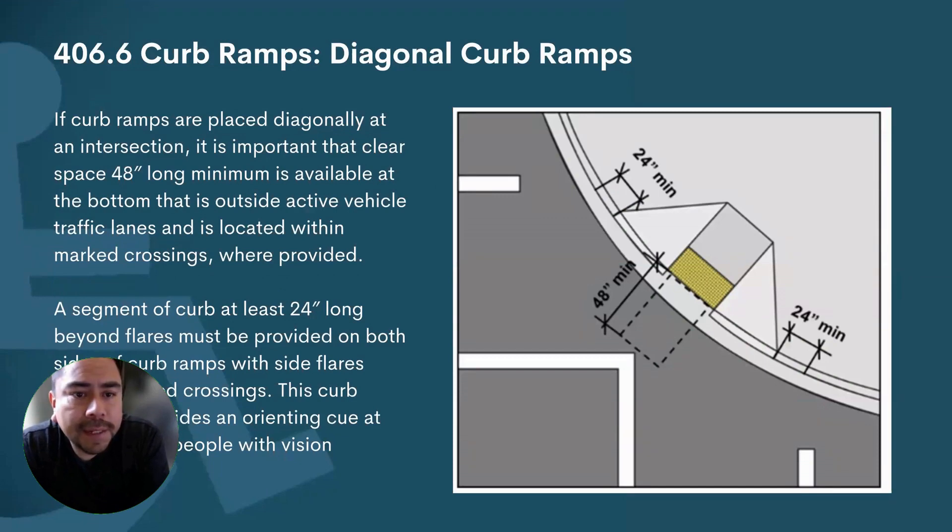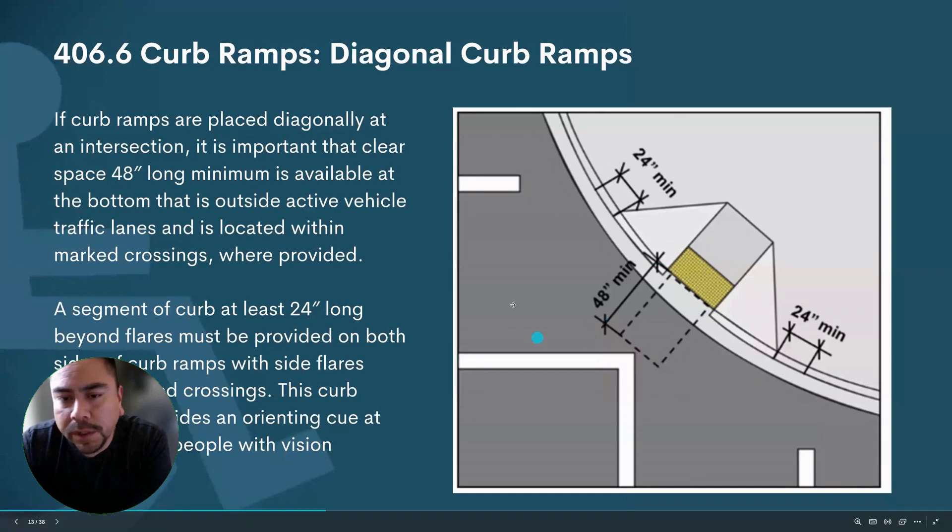Diagonal curb ramps. If curb ramps are placed diagonally at an intersection, it is important that a clear 48-inch long space is available at the bottom outside the vehicular lane. For example, this crosswalk here that's marked — they are considering that outside the vehicular lane, even though a car can still come.